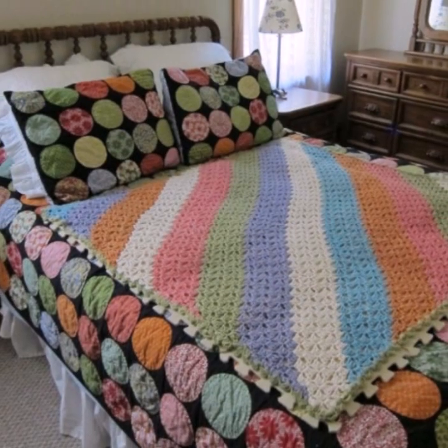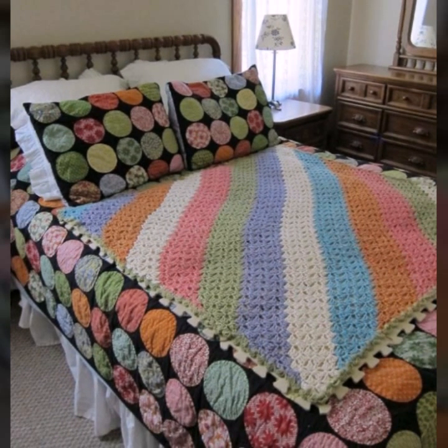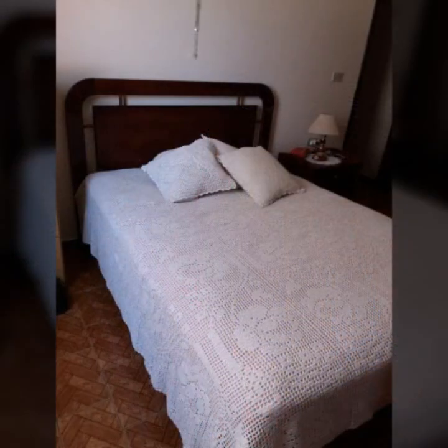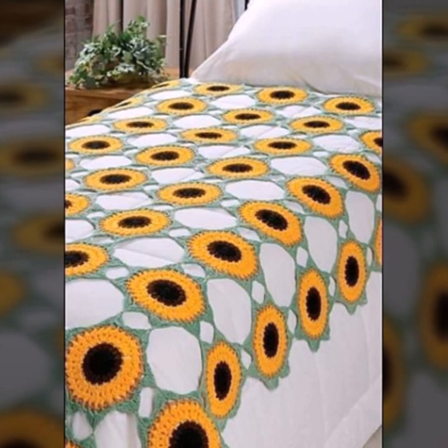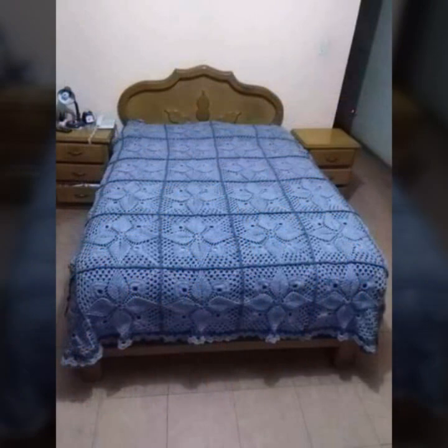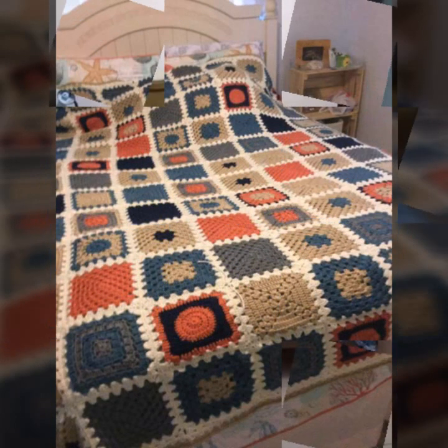If you want to buy these very beautiful crochet bed sheets, I will tell you some website names — like AliExpress, and Amazon.